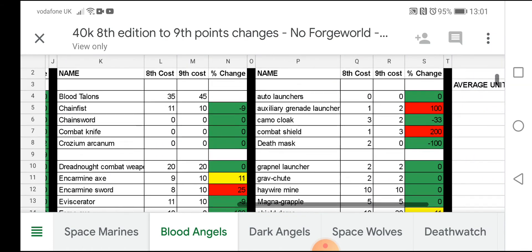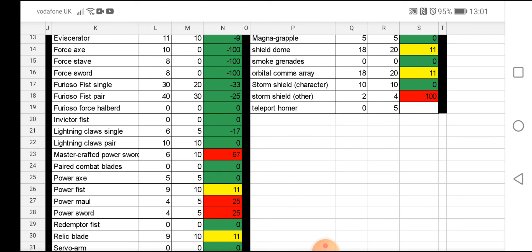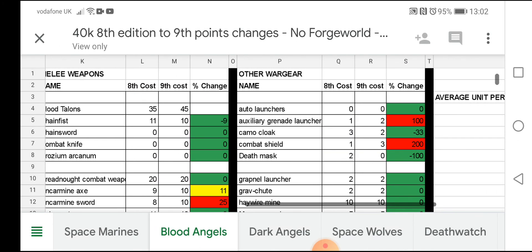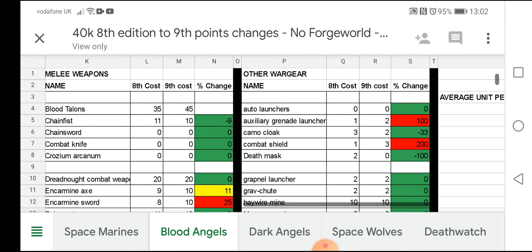For melee weapons: Chain Fist, Force Stave, and Force Sword are all now free weapons — good for librarians. The Furioso Fist pair has come down, so a pair of fists will now cost 30 points instead of 40 — that's really good. A single Lightning Claw is down a point. The Mastercrafted Power Sword has gone up from six to ten points. Thunder Hammer on a character is the same; on a normal model it's come down a couple of points. The Camo Cloak has also come down from three points to two.